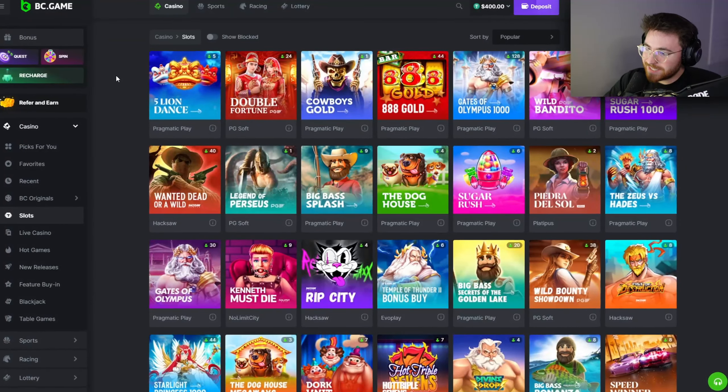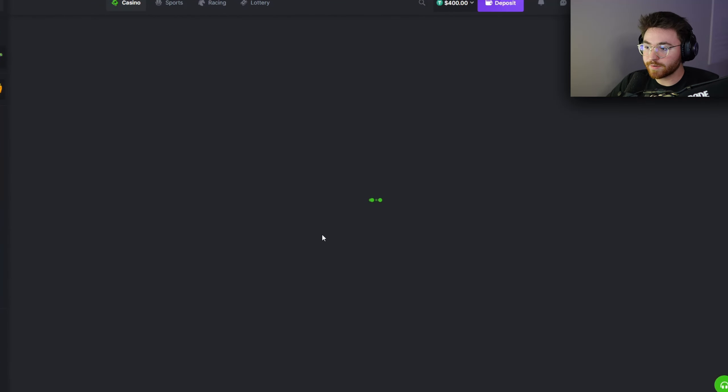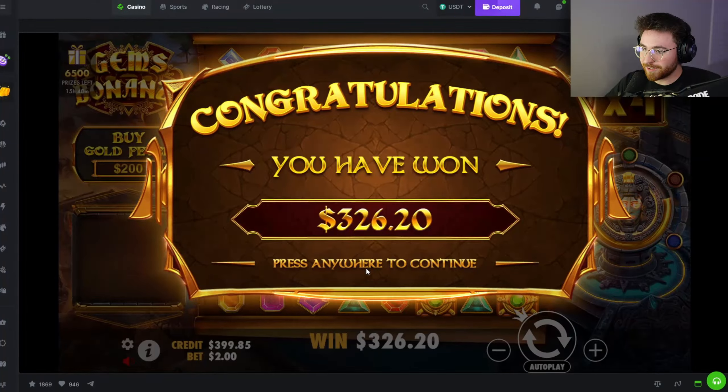We are back testing the theory of whether the best slots I have won on are heaters or just one-time wonders. We are moving on to Gems Bonanza — this is pretty much part two of the last video. We're buying the slots I have some of my biggest wins on ever, especially this month, and it's actually working out pretty well so far.